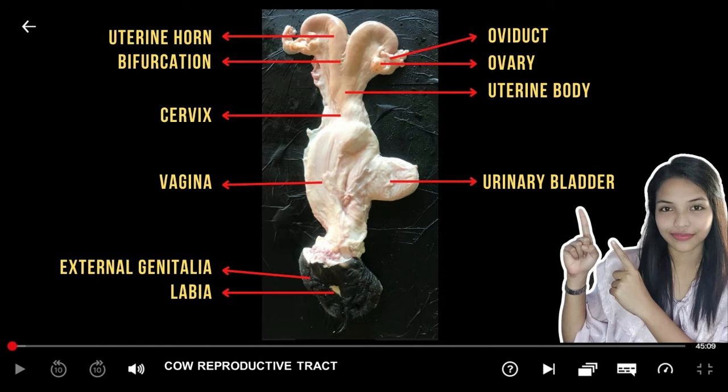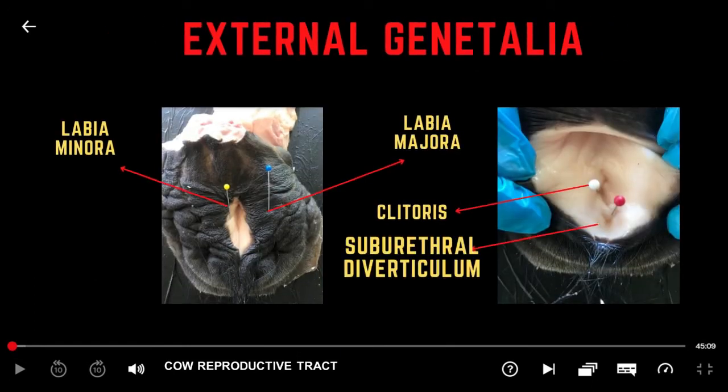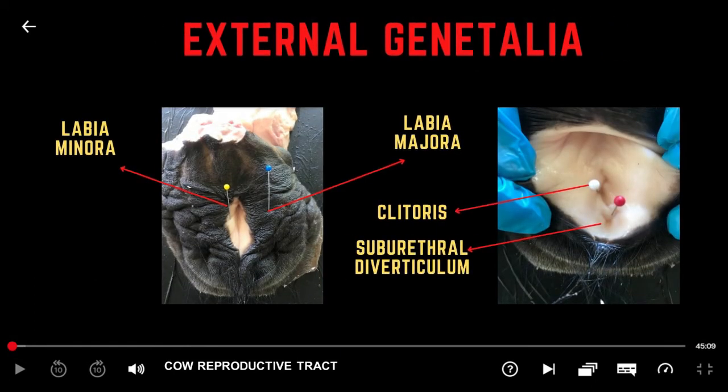In the live animal, the uterine horns curl ventral towards the abdominal floor, then course cranially towards the pelvis, and finally head in a dorsal direction where they connect with the uterine tube close to the ovary. The female external genitalia are combined to seal the vagina and maintain its sterility.